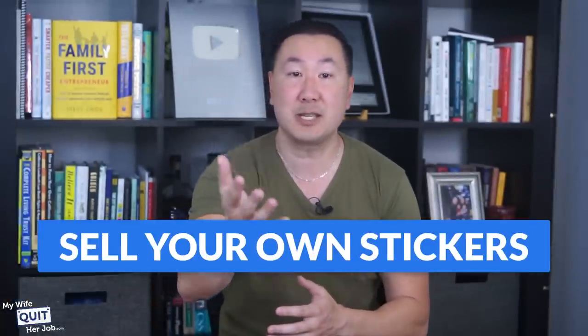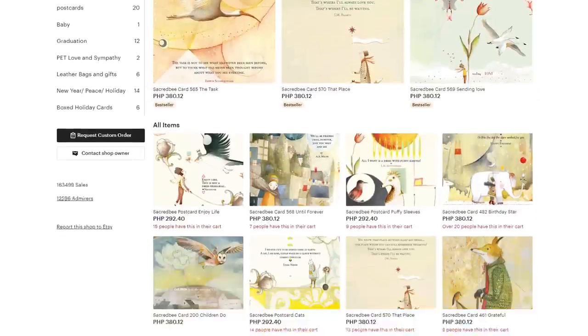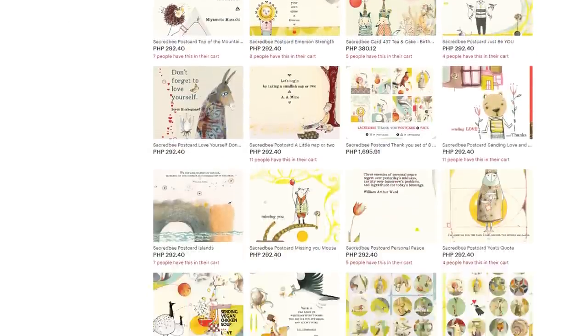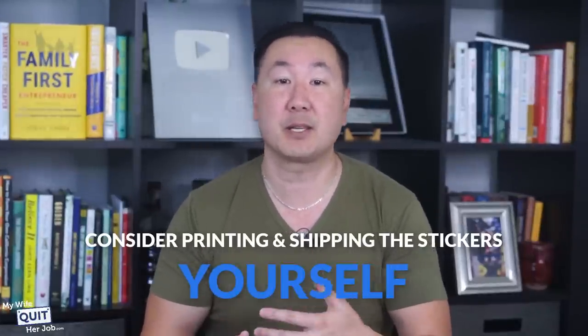This final business idea is the easiest to pull off and doesn't rely on any other company for production — you can sell your own stickers. According to Google, the global sticker market is valued at $4.16 billion. Just look at top sticker sellers on Etsy: Pamela Zagarensky has made over $1 million selling unique stickers and greeting cards online. There are two routes you can take: use a print-on-demand service that handles printing and shipping, or if you want to maximize profits, print and ship the stickers yourself.